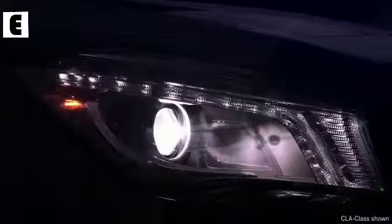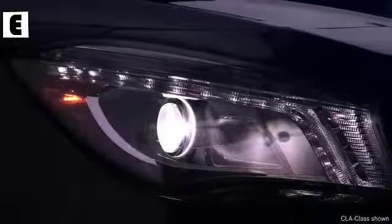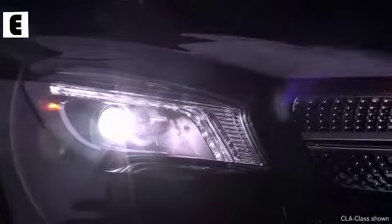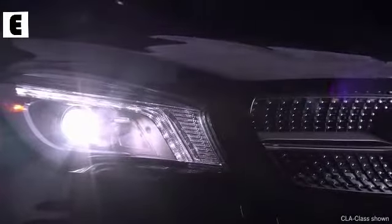Over a decade ago, Mercedes-Benz introduced the first bi-xenon headlamps. Their brighter, whiter beams are more like natural daylight, enhancing driver perception at night.